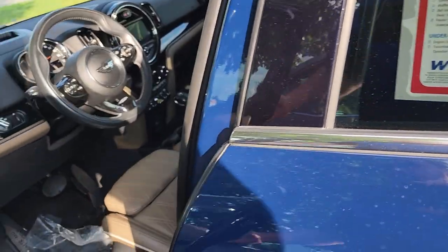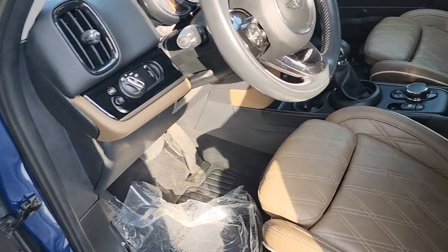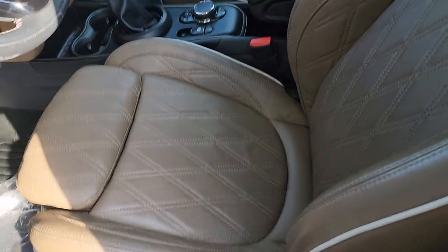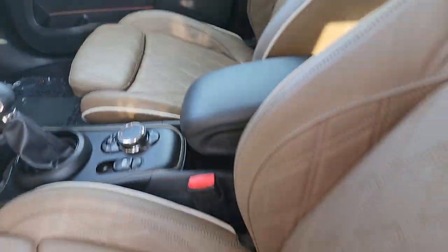So we're going to get inside here. You can see the brown interior with the nice stitching.